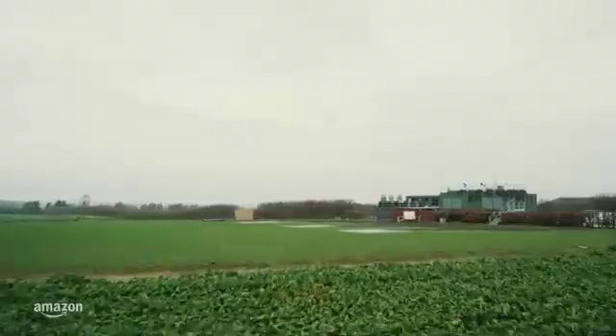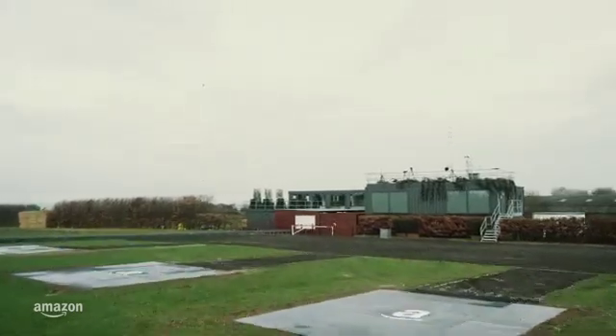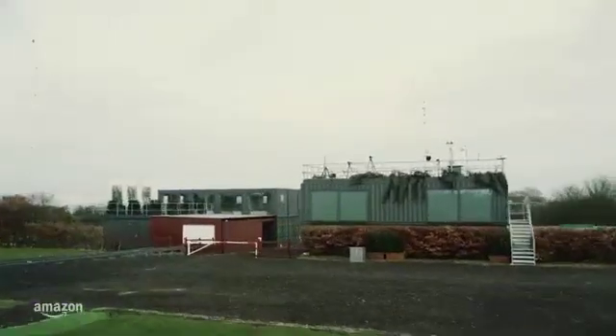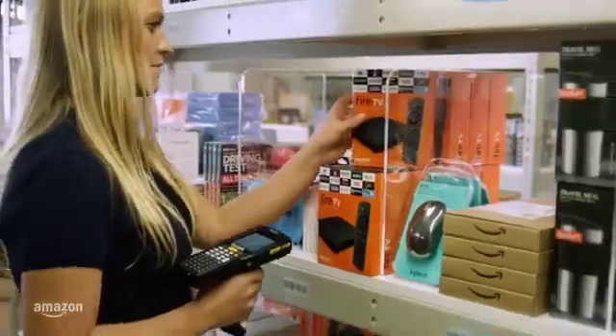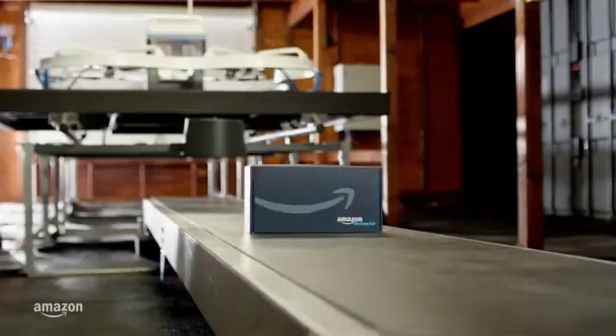Customers will choose from a selection of thousands of items tucked away in a Prime Air fulfillment center located just over the horizon from their homes. We have been operating fulfillment centers for quite a while now, but this one is unlike all the rest. These modest-looking buildings contain innovative Prime Air technology.